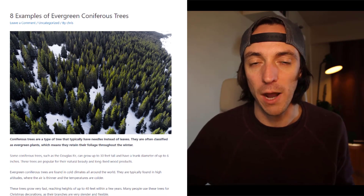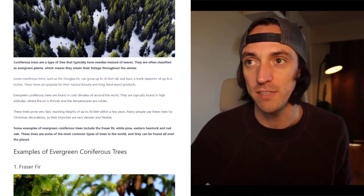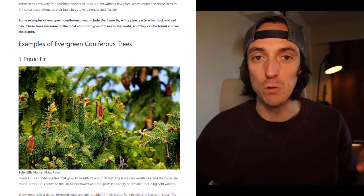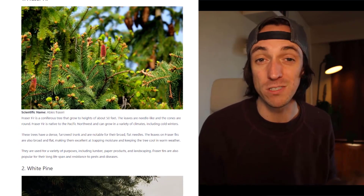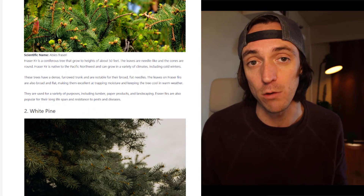Here's a finished example that I made last night — examples of evergreen coniferous trees, completely made through Brainwork. I've got a link below to the full post so you can read it and see whether or not you think it was created by AI or if it looks like it was written by a human.